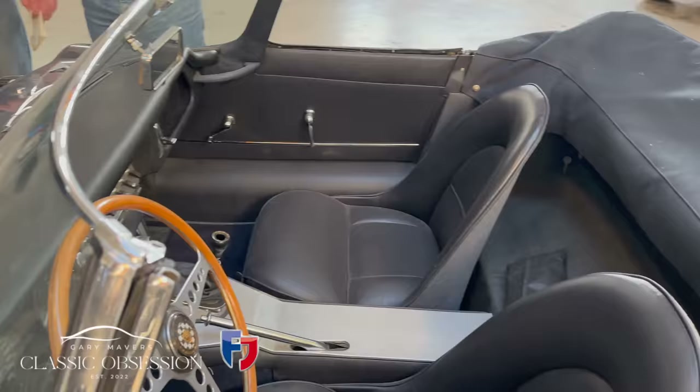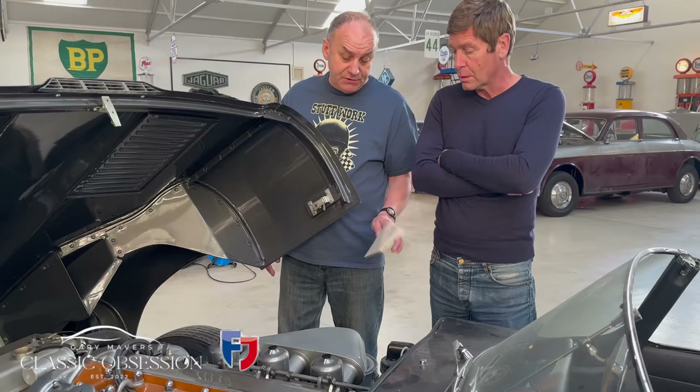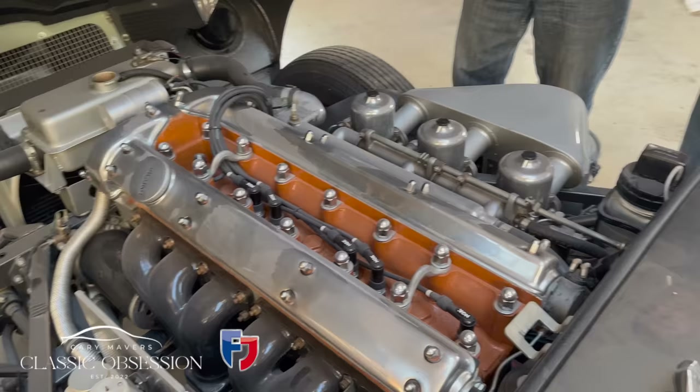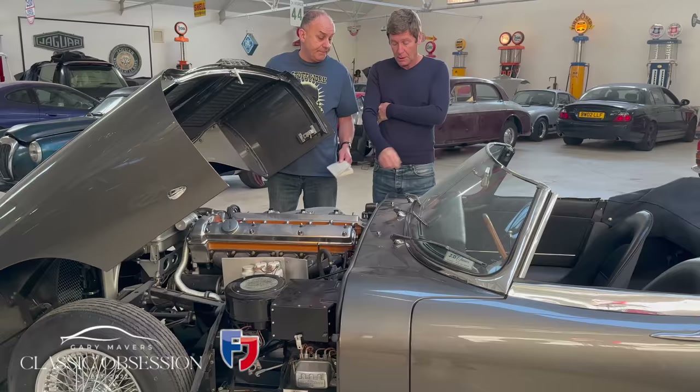These carburettors are triple SU — these are HS8s, so these are two-inch inlet chokes on them, and there's three of them. This is the famous XK E engine. There was actually a four-cylinder version of this, which is very, very rare. But most of them were 3.4 and they were taken to 3.8.